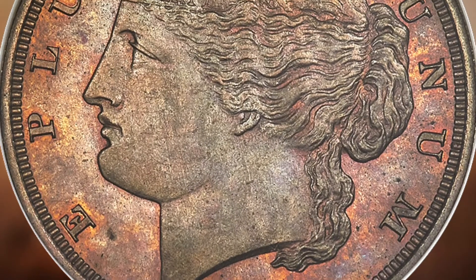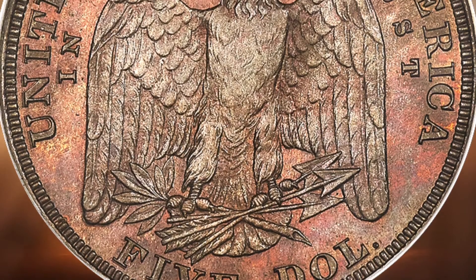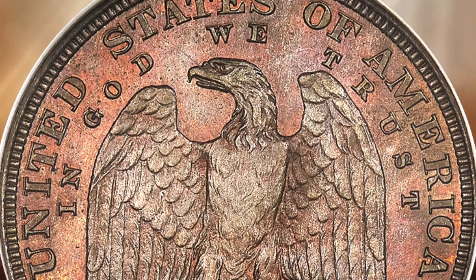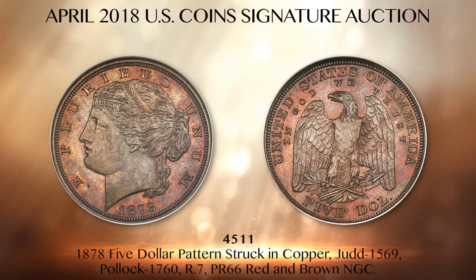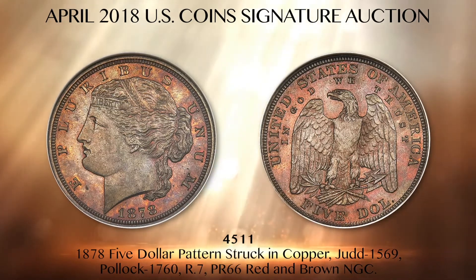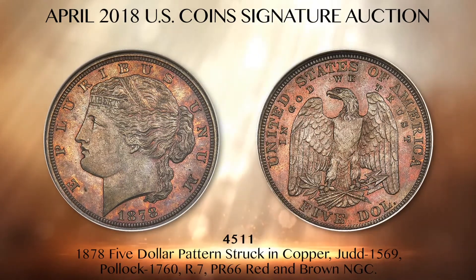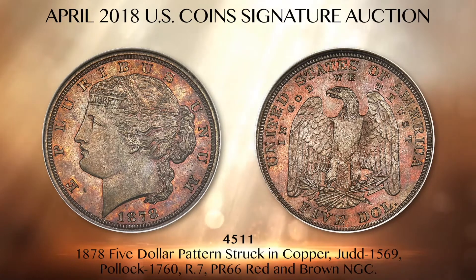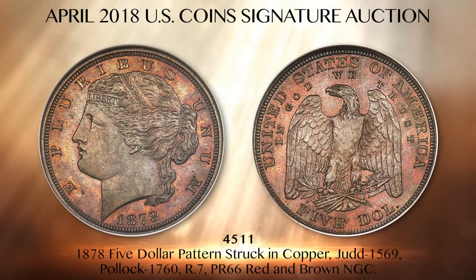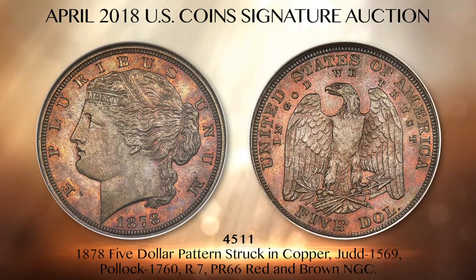Lot 4511 comes from the collection of William Rowe, a remarkable pattern collection consigned to central states with many seldom seen varieties among more than 250 patterns divided between Platinum Night and Floor Session 5. This 1878 five dollar pattern is the rare Judd 1569 struck in copper with reeded edge, graded proof 66 red and brown NGC. Morgan's Liberty head has unadorned hair tied in a bun on the obverse, opposed by a drooped wing eagle on the reverse, surrounded by In God We Trust and United States of America. No contact marks or carbon disturb the premium gem proof surfaces.